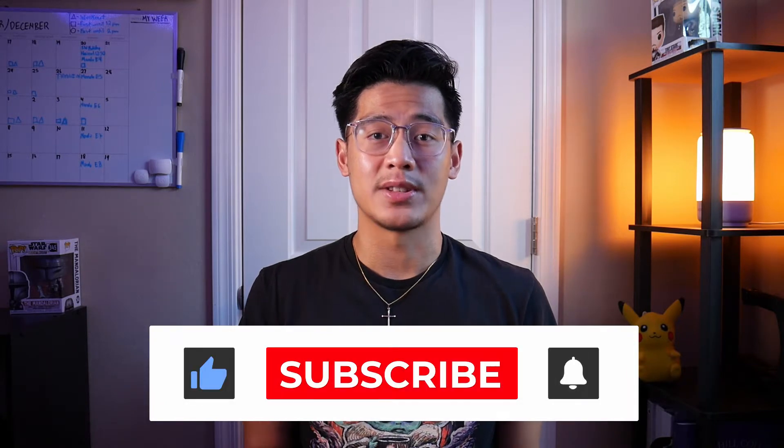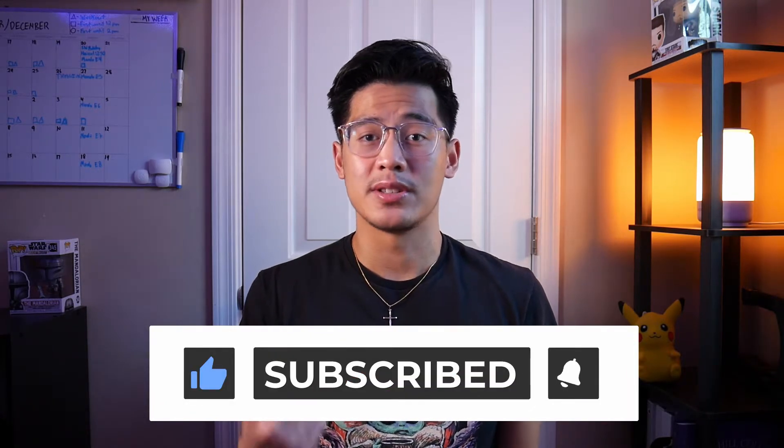Hey, Jerry here, and welcome back to another video. If you're new to my channel, I do videos on lifestyle and tech, so if that's your cup of tea, please consider subscribing.